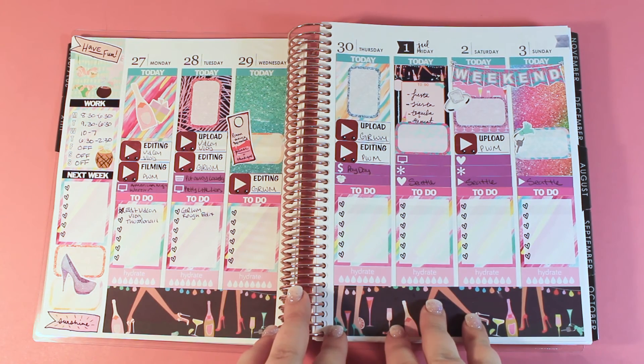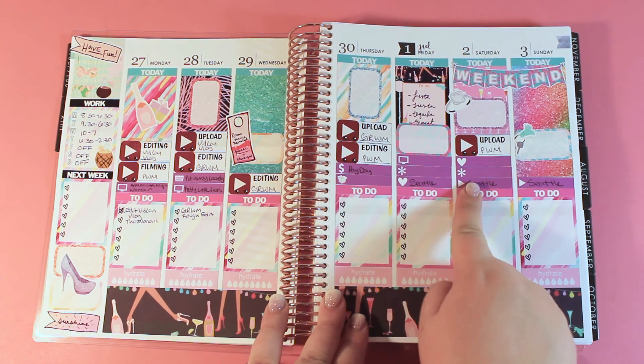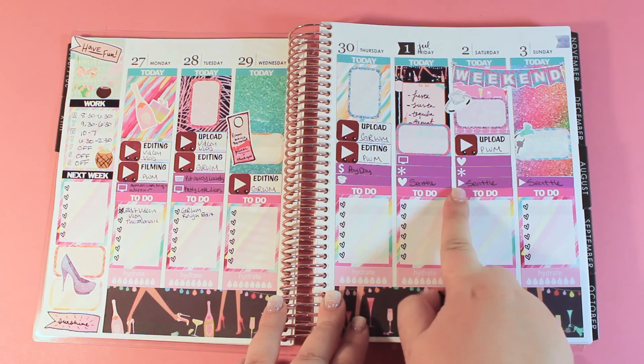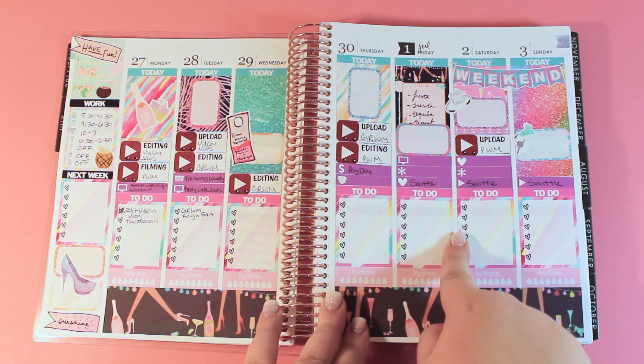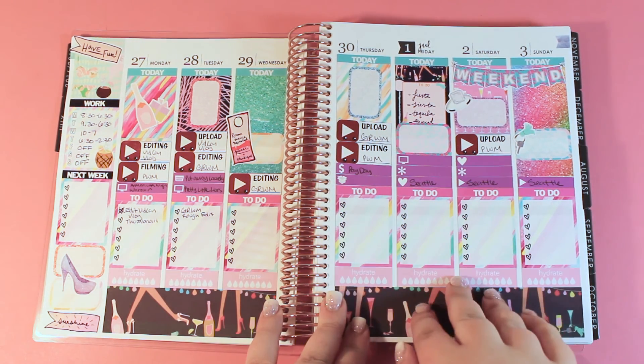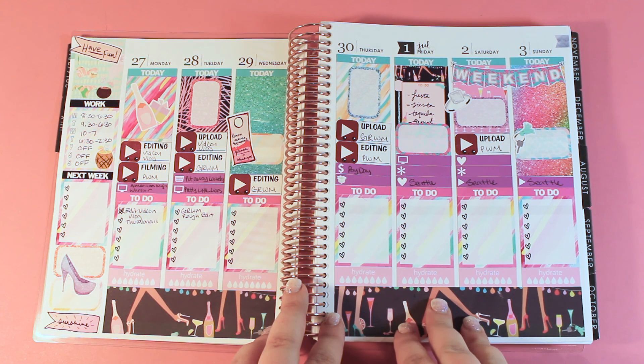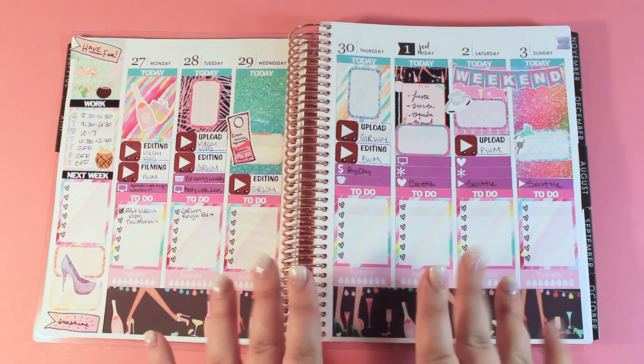And here's the completed spread, guys. The only thing I want to point out is that I completely forgot when I put the laundry on Saturday that I'm not going to be in town, so I covered it up. The rest I'm leaving to fill in later. I hope you enjoyed this week's plan with me — make sure to vote for which kit you want to see for my next plan with me, give this video a like, I'd love to get to 20 likes. I will see you guys next time. Bye!